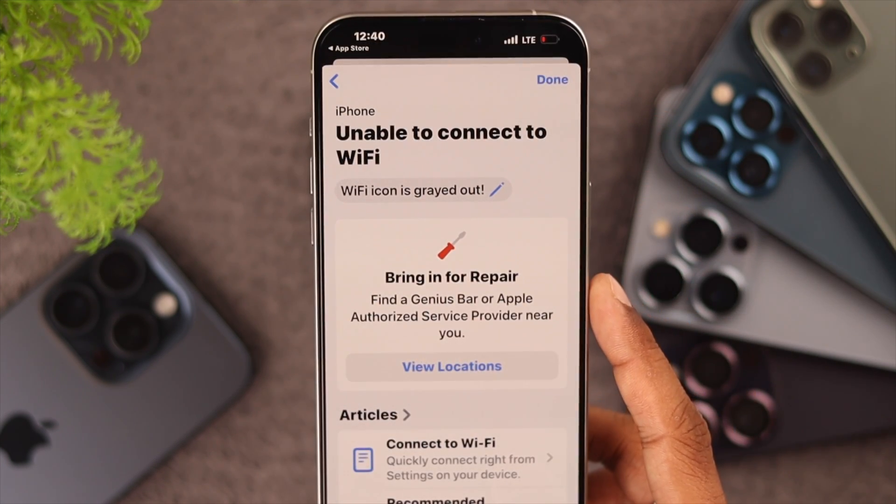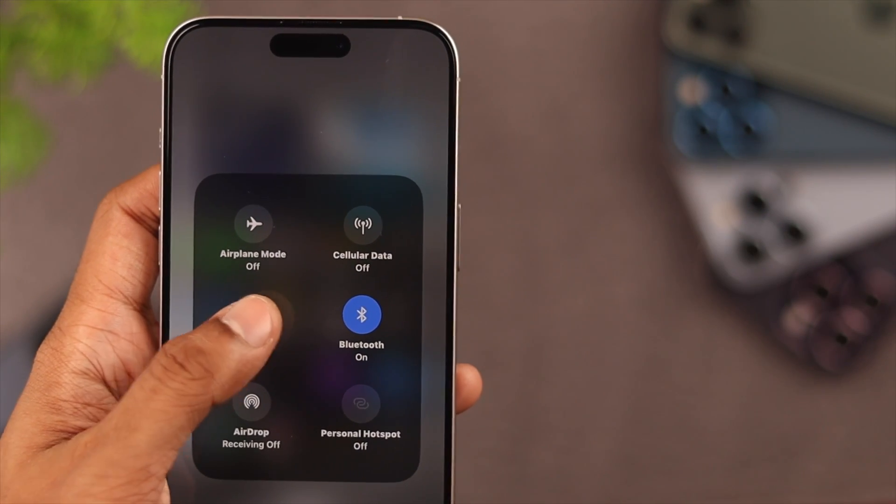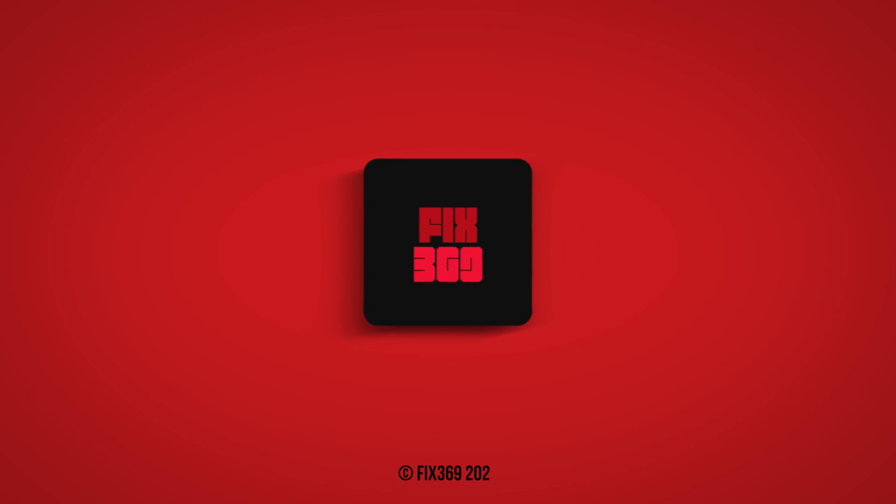So that's how you fix grayed-out Wi-Fi settings on your iPhone. If you have any questions, feel free to write them down below, and we'll happily get back to you.